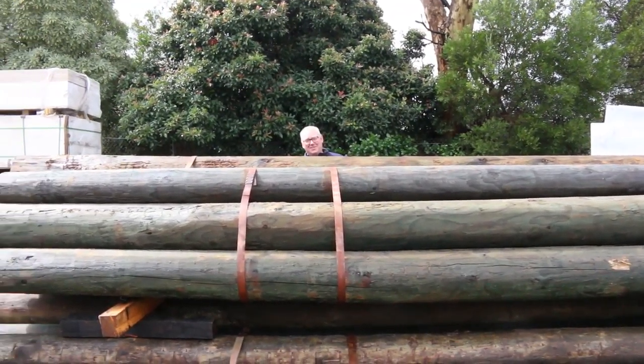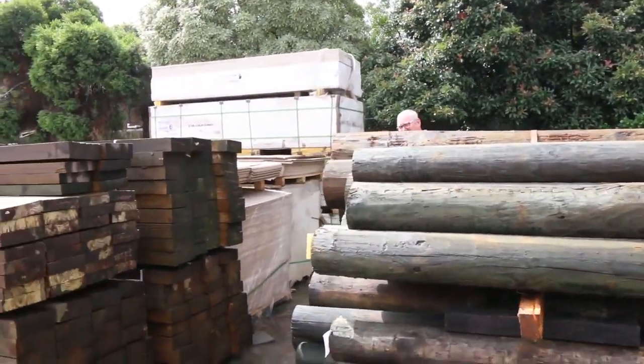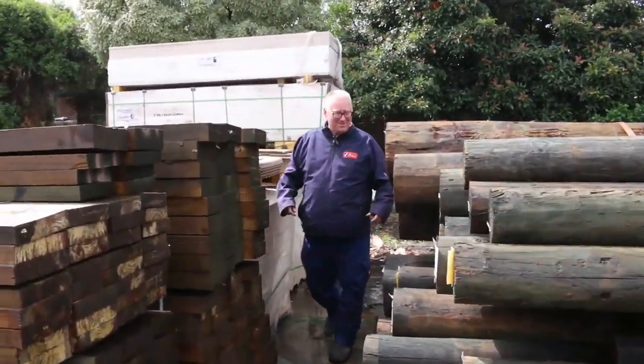Hello! Michael from Fowler's here once again. Tuesday afternoon preview for tomorrow's auction, Wednesday the 19th of Feb 2019 at 10am.